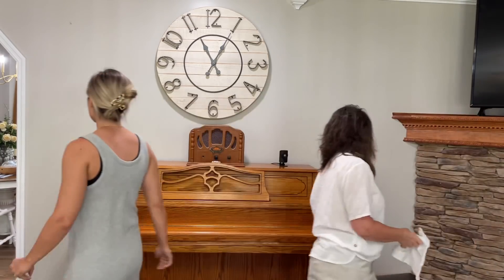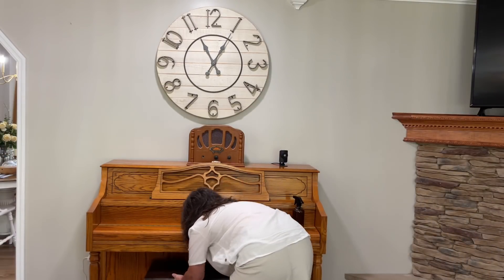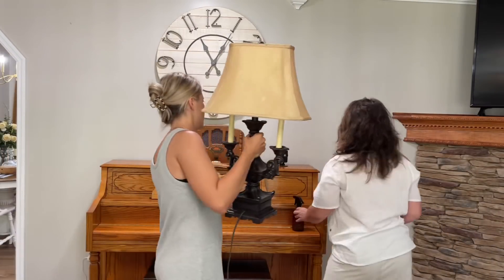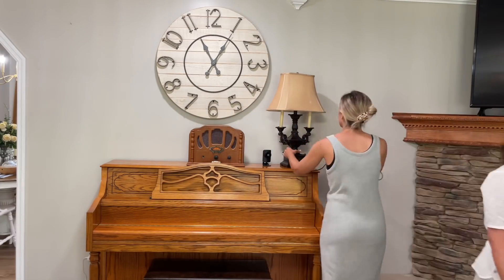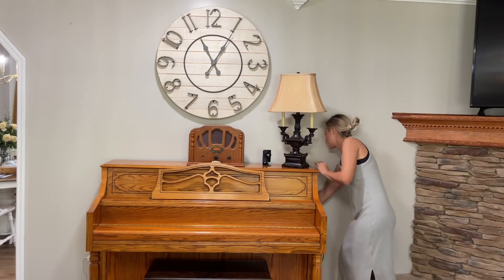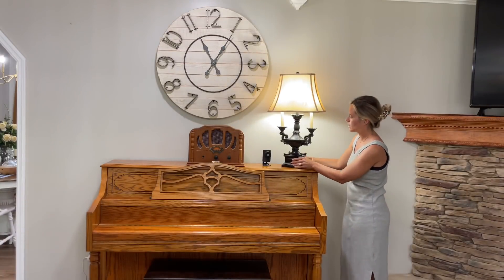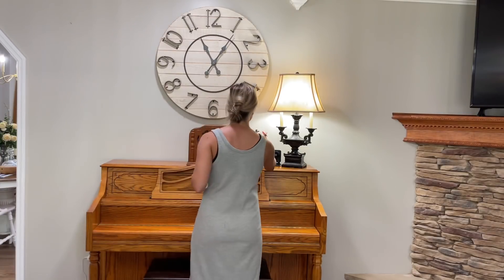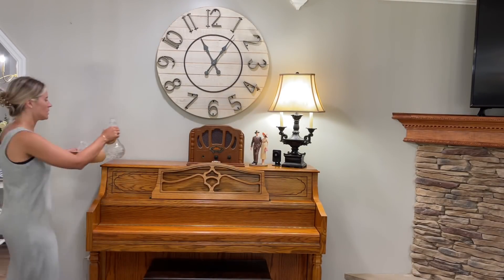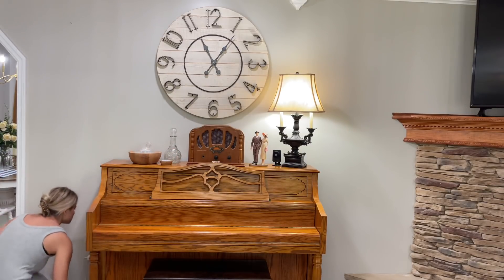While we decorate the living room, I'm going to let you guys listen to some fun music as you watch us work like little busy bees. Let me know what you like — do you prefer these little voiceovers where I chat with you about life or the decor we're using, or do you like just sitting back and relaxing listening to music as you watch someone decorate? Let me know in the comments so I can cater to what you like.